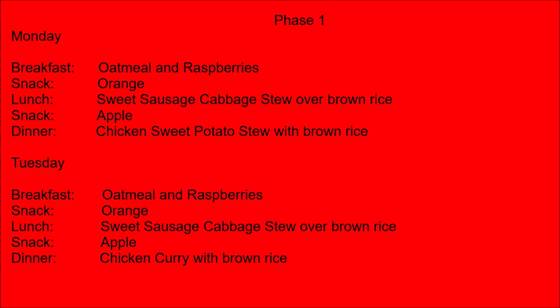Tuesday. Breakfast: oatmeal and raspberries. Snack: orange. Lunch: sweet sausage cabbage stew over brown rice. Snack: apple. Dinner: chicken curry with brown rice.